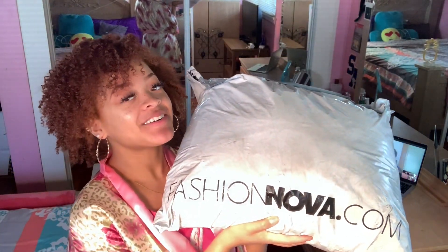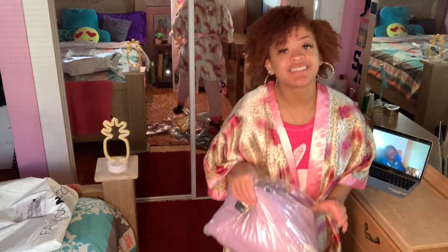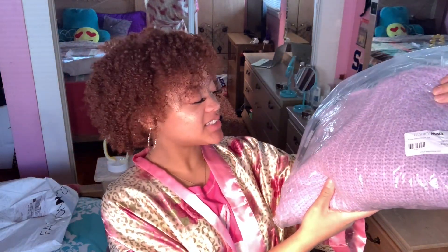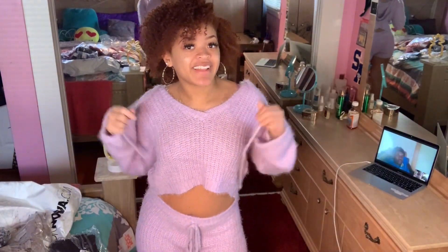So I got this big bag from Fashion Nova because I ordered $600 worth of clothes and it's real heavy. Let's see what we have here. I guess the first thing I'm gonna try on is the first thing I picked up, which is this fuzzy friends hoodie set, and it's lavender. It's a nice little around-the-house outfit.